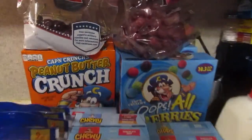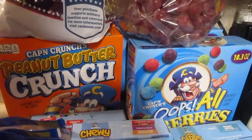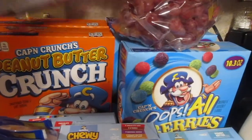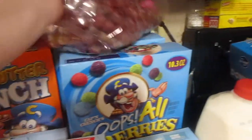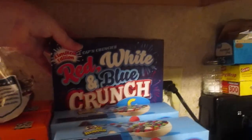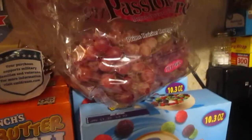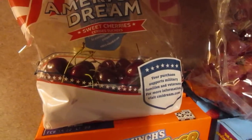First of all, I got five boxes of Captain Crunch — that was a weekly digital deal this week, 99 cents, and you can get up to five. I got two peanut butter crunch, two of the oops all berry, and one of the red, white and blue crunch. I also got some grapes and some cherries.